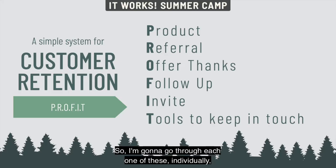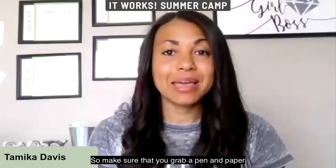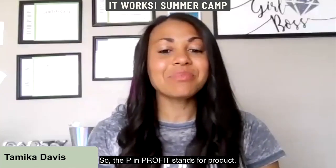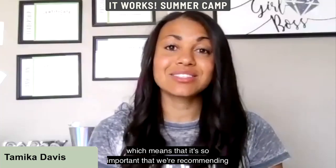I'm going to go through each one of these individually right now, so make sure you grab a pen and paper and take some notes. The P in PROFIT stands for Product. We are a customer-based business, which means it's so important that we're recommending the right product for each customer.